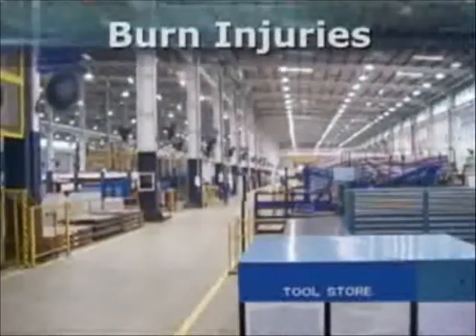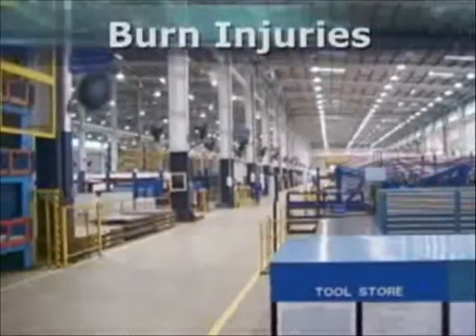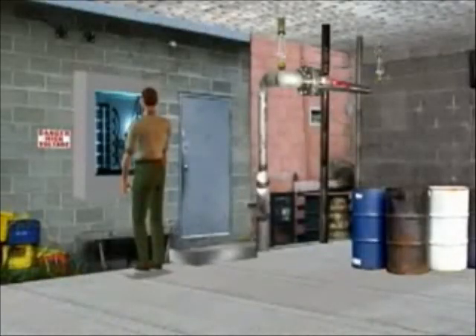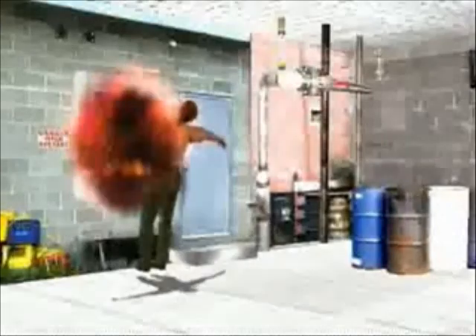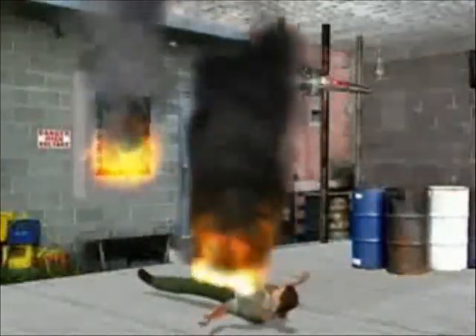Burn injuries, as a consequence of an arc flash incident, are a major concern in today's workplace. The most severe burns are the result of the ignition or melting of clothing, not by the original exposure to the electric arc flash.